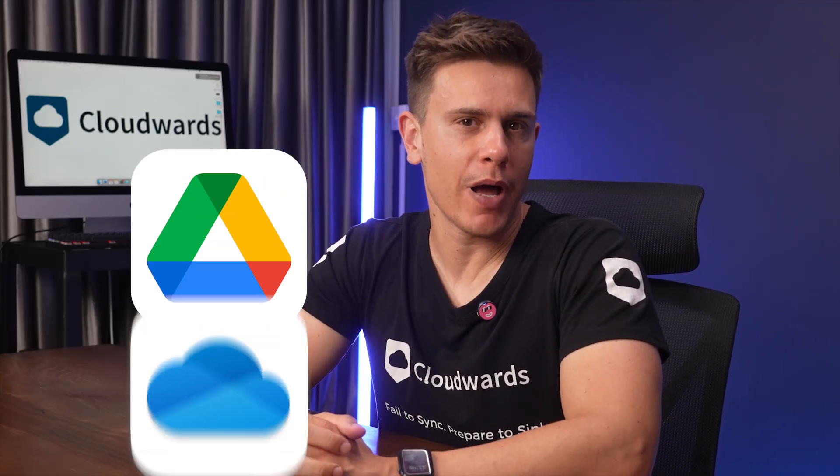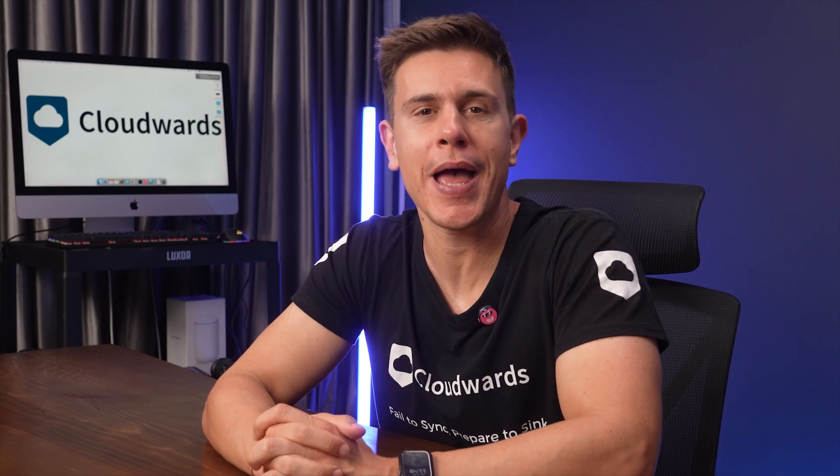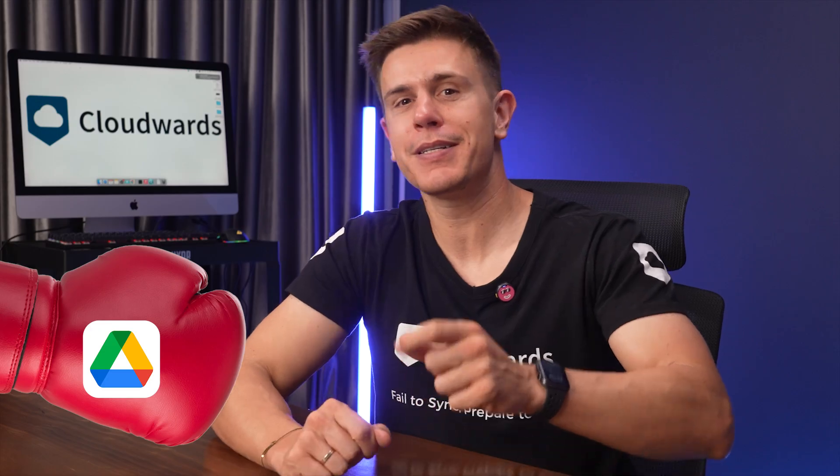Remember when we put Dropbox, Google Drive, and OneDrive in a triple threat match? Well, today we're narrowing down the field for a head-to-head clash. It's time for Google Drive versus OneDrive.